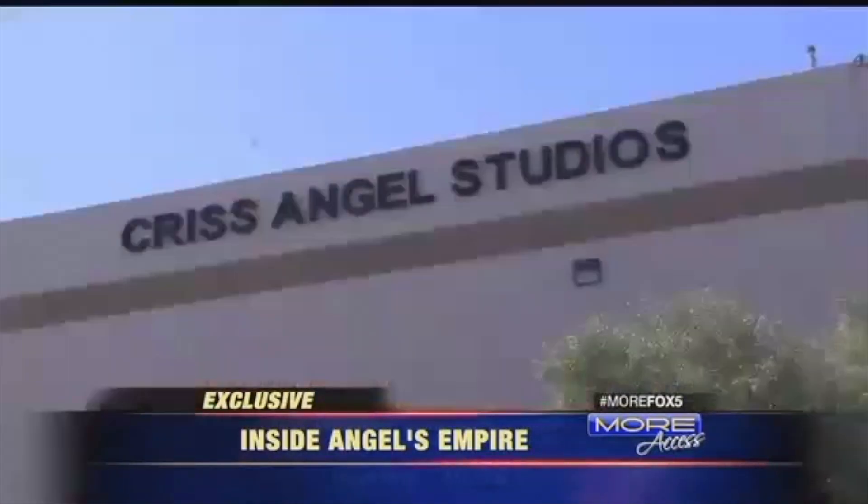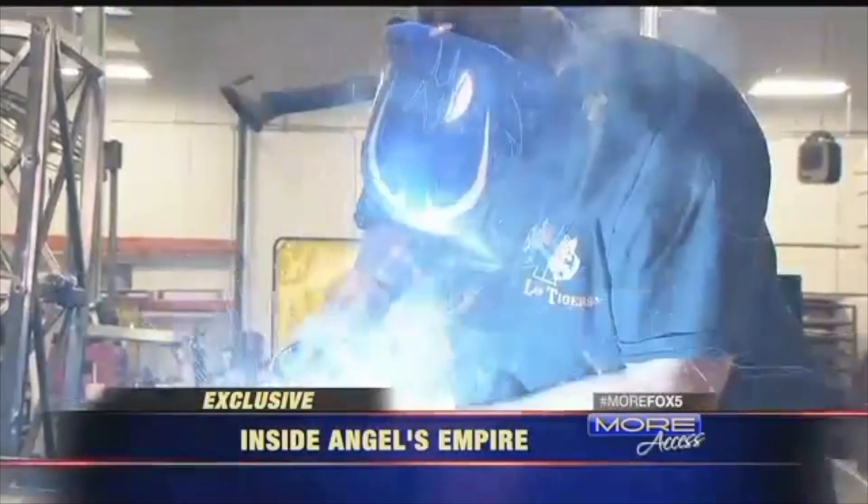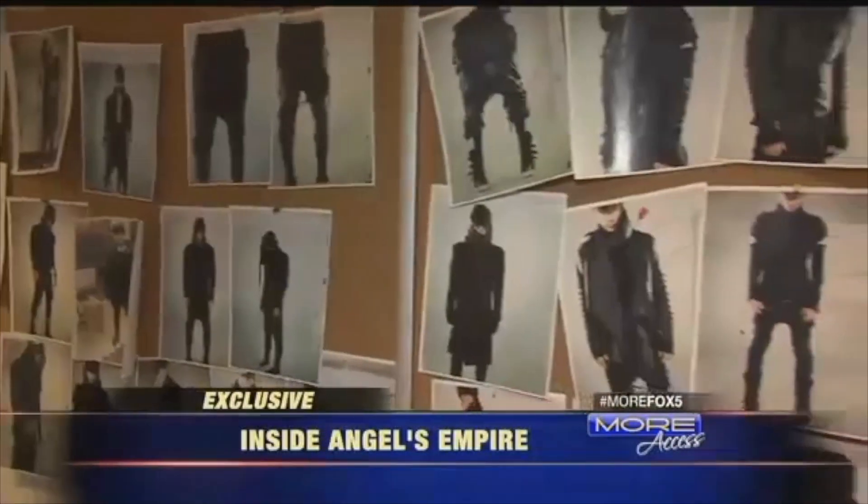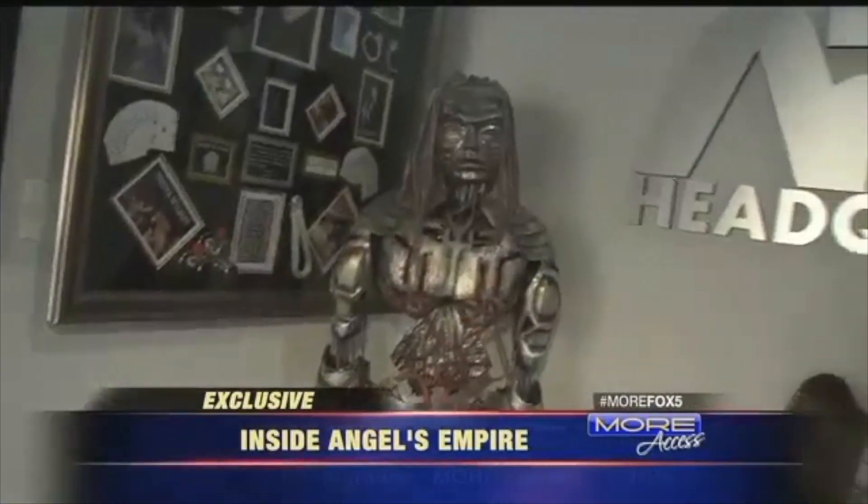An illusionist workshop is shrouded in secrecy, home to the secrets of their craft. But for the first time, Criss Angel is allowing cameras into his creative headquarters, and Moore got the exclusive. Because you are literally the first show to do an in-depth look at my facility. Are you ready? Chris Angel is opening the gates to his global headquarters for the first time, giving Moore the exclusive first look inside.